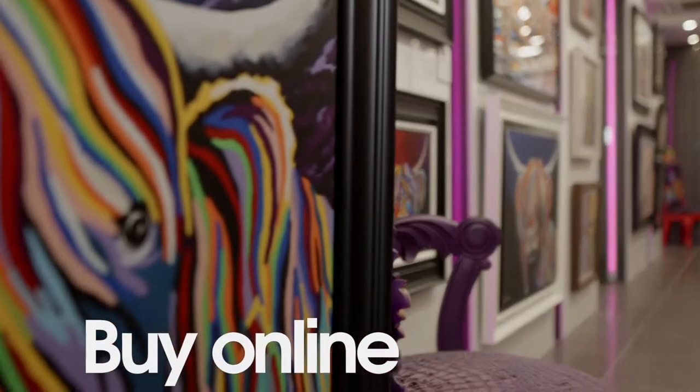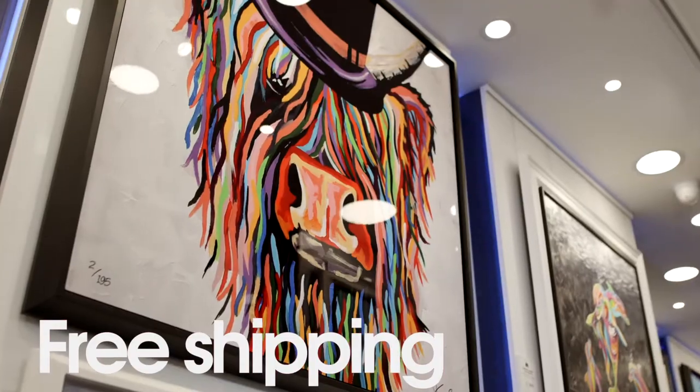And the gallery itself — if anyone wants to buy a piece of art from the gallery, they can do so online very easily, and it's free shipping as well.